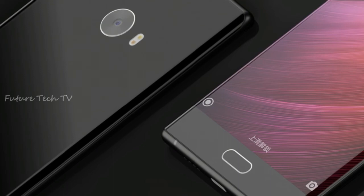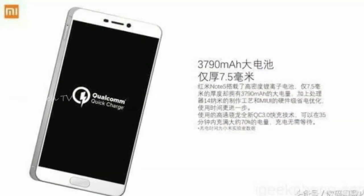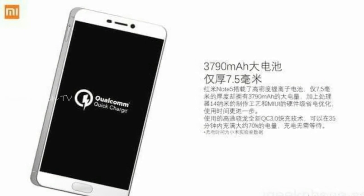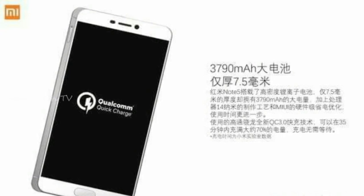The thickness of the phone is expected to be 7.5mm. The reduced battery capacity on the Redmi Note 5 indicates that the phone is going to be much slimmer than its predecessor. It also comes with Quick Charge 3.0 and a USB Type-C port.